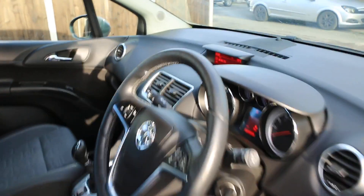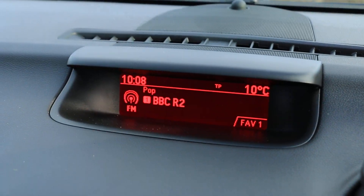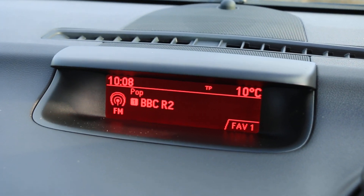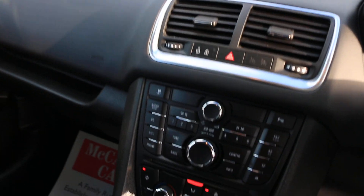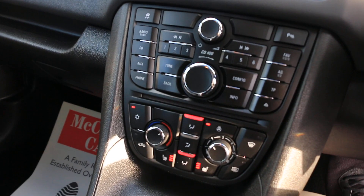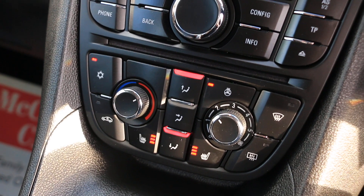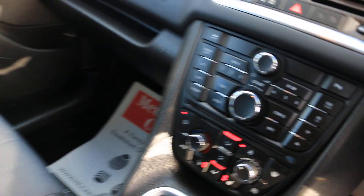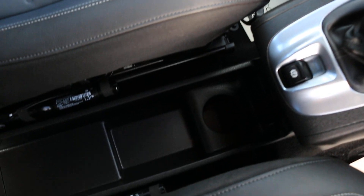The car has CD and aux connection, heated seats, heated steering wheel, aircon, a 5-speed manual gearbox, and central cup holders.